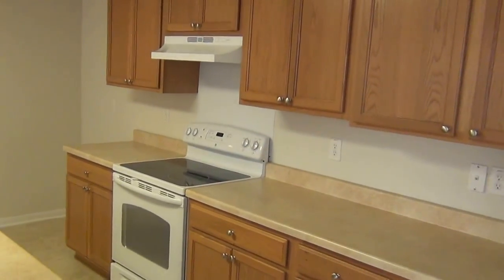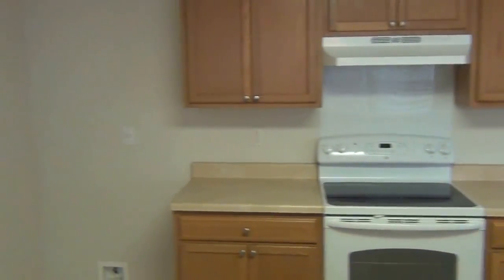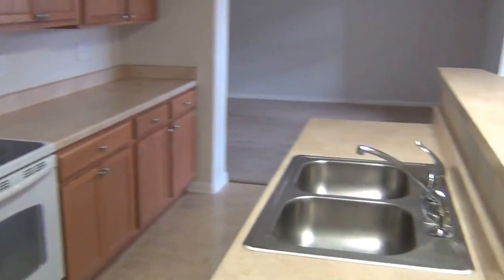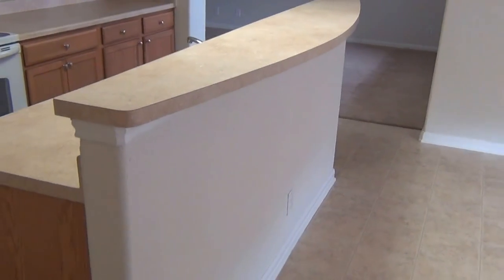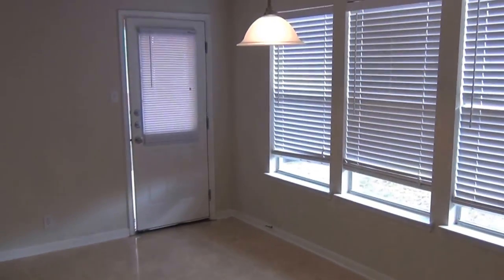Here we have the kitchen. Plenty of cabinet space and counter space. There's where the refrigerator would go. Dishwasher. Little bar area here — put some chairs there. And the dining space right there.